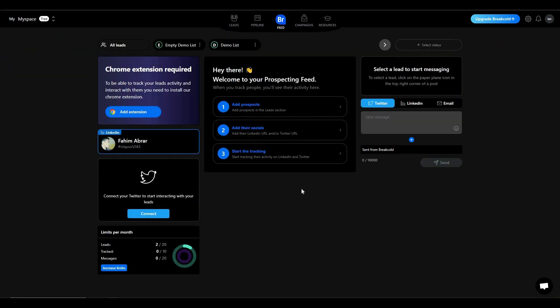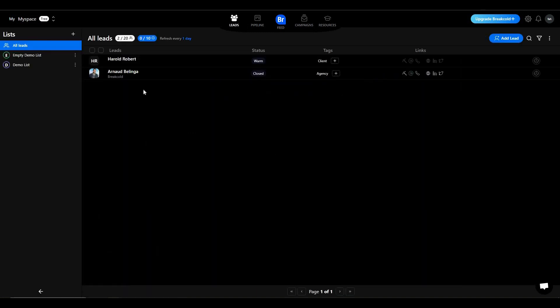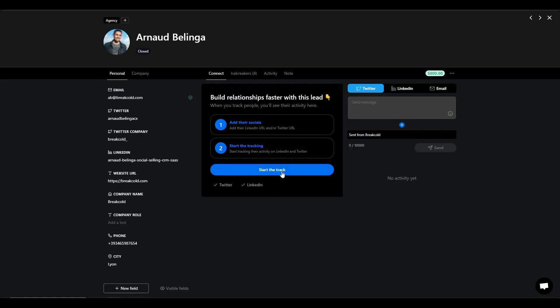Then there is the feed, where you will see all the updates of your prospects — what they are sharing, what they are talking about, what photos or videos they are posting. The feed is not yet active because I haven't started tracking. To enable it, click on the tracking option, select the lead you want to track, and start tracking.